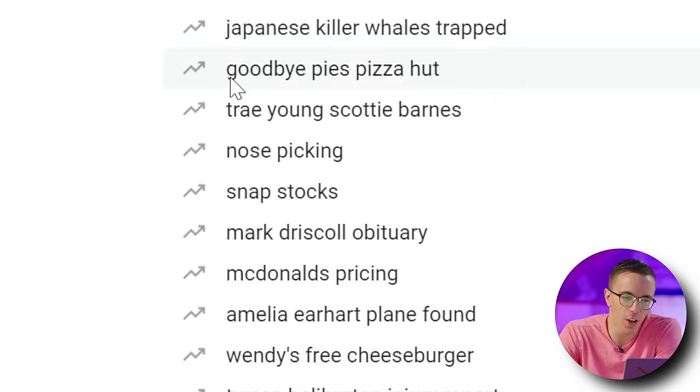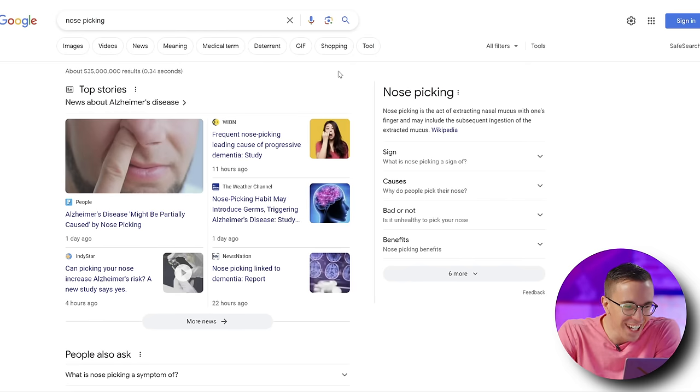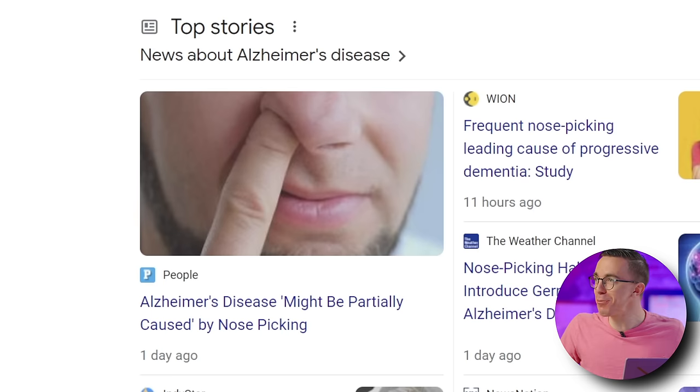Why is one of the trending searches nose picking? Apparently, Alzheimer's is caused by nose picking? Google, are you blowing my mind right now?